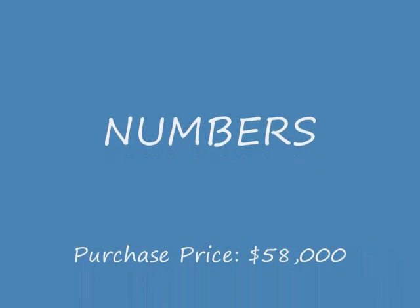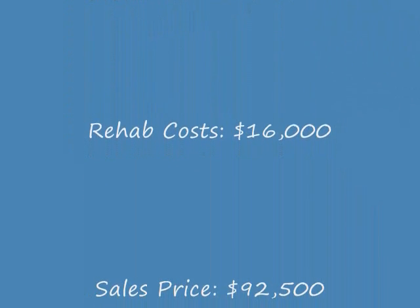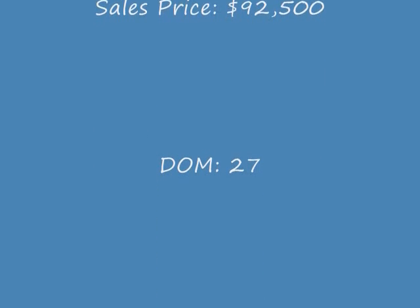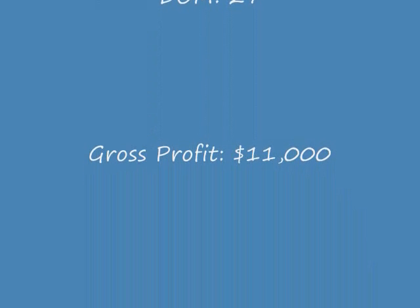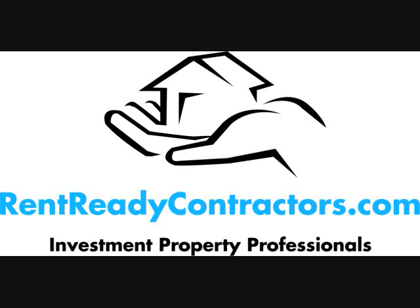Let's go over some numbers. The purchase price was about $58,000. The rehab cost was about $16,000. Sales price was $92,500. Days on the market was 27 days, with a gross profit of $11,000. This was a very successful flip. The only reason their profit wasn't closer to $15,000 or $16,000 was they got hit with a little FHA seasoning rule, so they had to hold the property a little bit longer than they would have liked. But they are about to have a closing any day now.